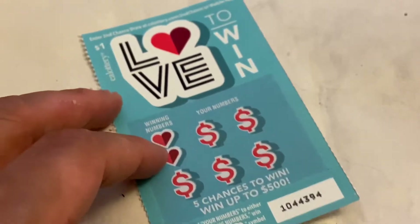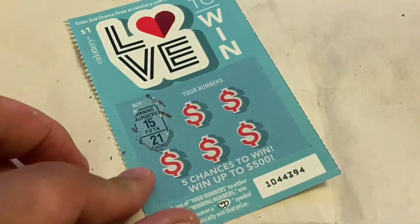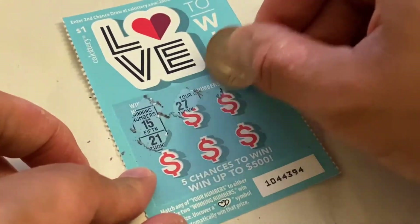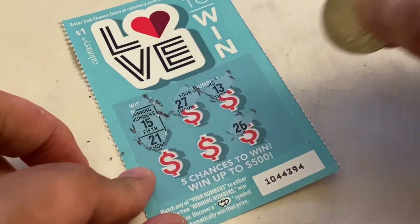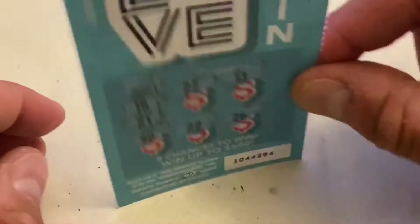Let's go ahead to the next scratcher. Winning numbers are 15 and 21. We got 27, 13, 26, 22, and finally 25. Nothing on that one.